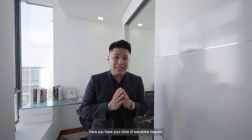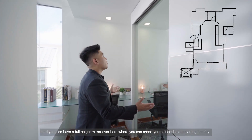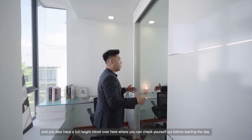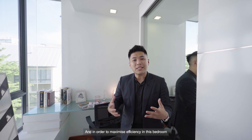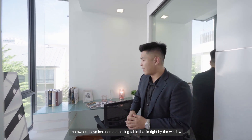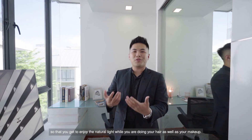Here you have your slice of wardrobe heaven, where you can put your designer clothing as well as your designer bags. You also have a full-height mirror where you can check yourself out before starting the day. To maximise efficiency in this bedroom, the owners have installed a dressing table right by the window, so that you get to enjoy the natural light while doing your hair and makeup.